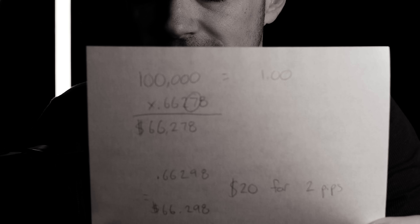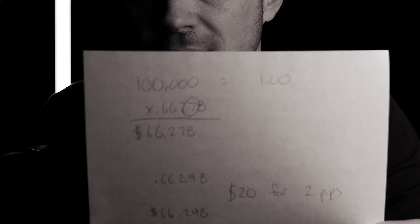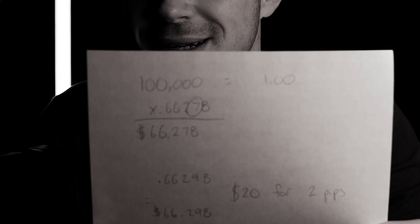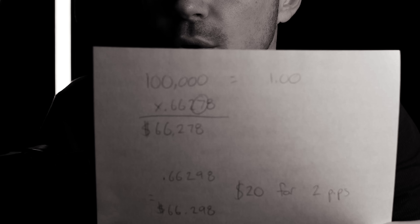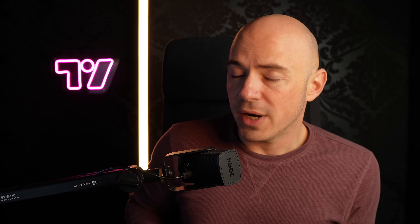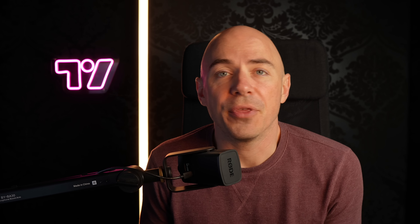One lot on a forex pair is 100,000 units. If the price of that asset is 0.66278 and you buy one lot of it — meaning 100,000 units — it's going to cost you $66,278. If the price goes up two pips, it's now valued at 66,298, giving you a whopping $20 in profit, or $10 per pip if you trade one lot.